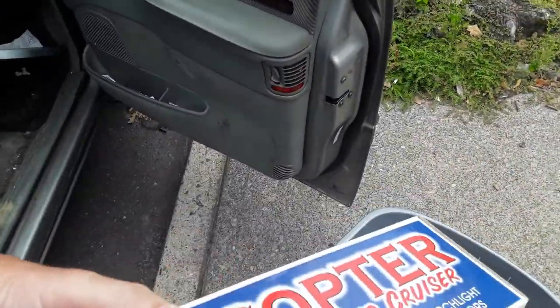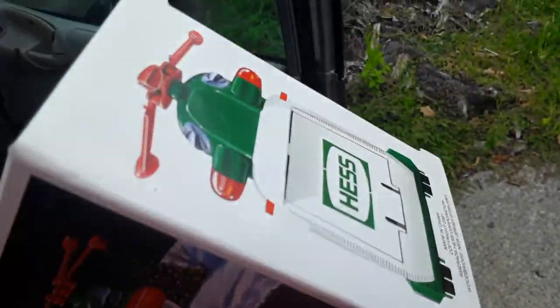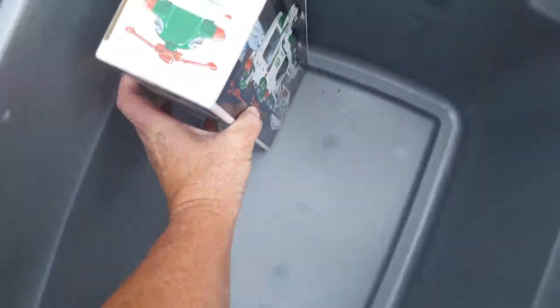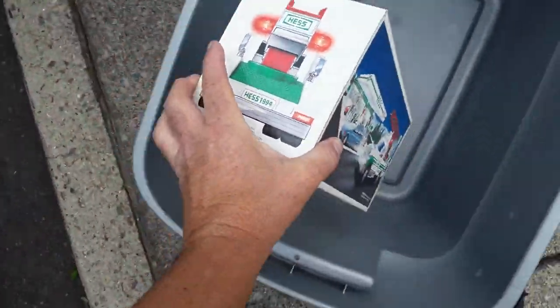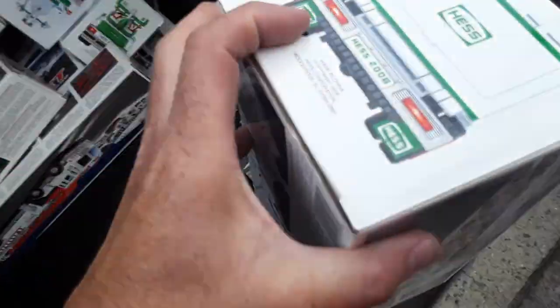Usually the year is on the license plate. Okay, this is 2001. Like on a lot of them the year would be on the license plate — like here, 1994. So that's 1994. I'm going to put these in a store — 2008.